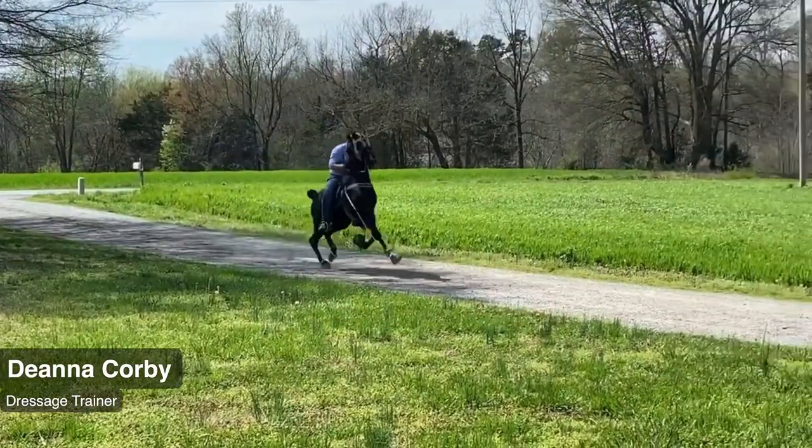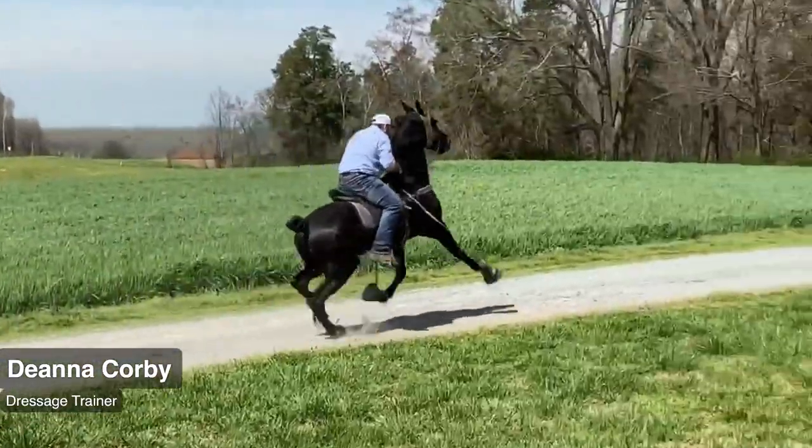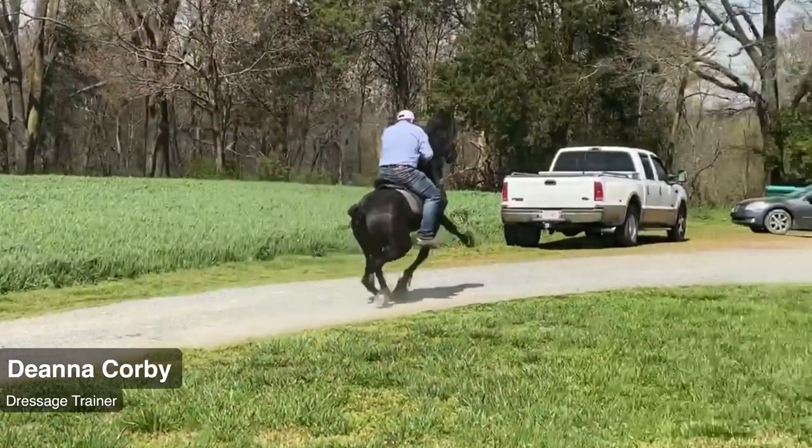What in the hillbilly hell is happening? Did you notice that the rider's saddle is slipping off to the left? And take a look at this screenshot: his spurs are in the horse's stifle. The saddle is about to fall off the horse's tail and the rider's spurs are literally in the horse's stifle.